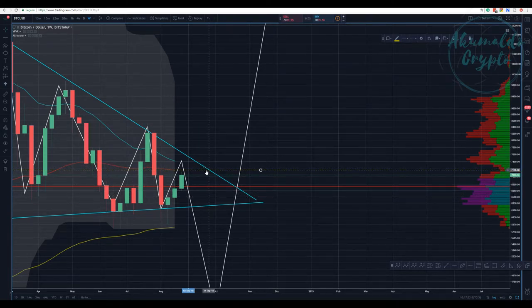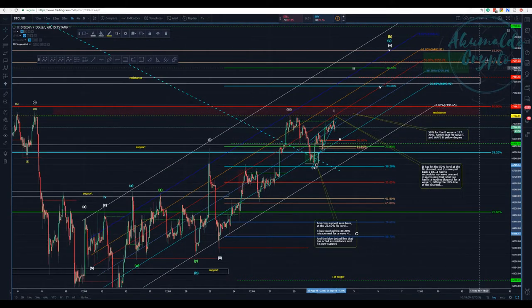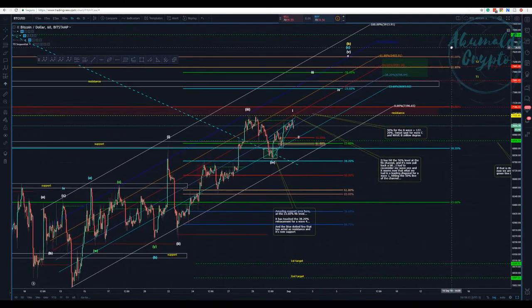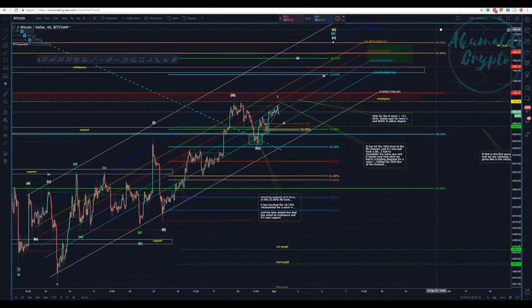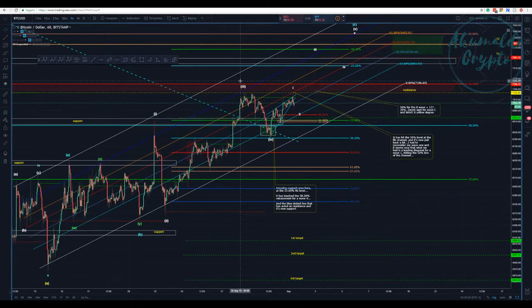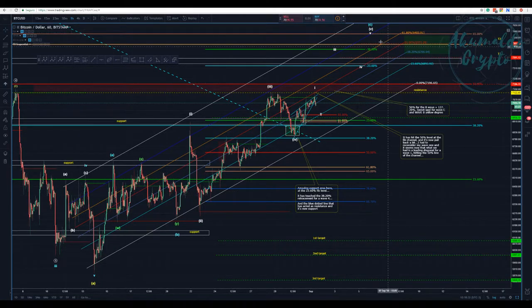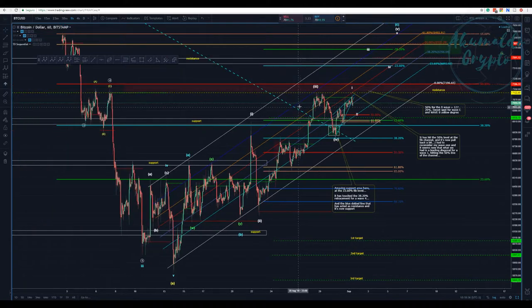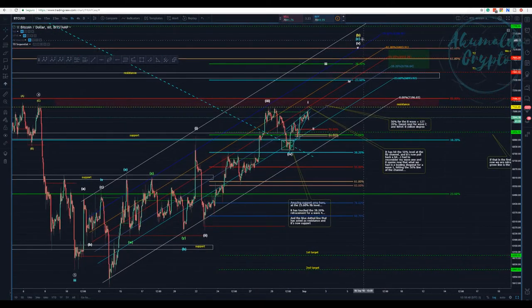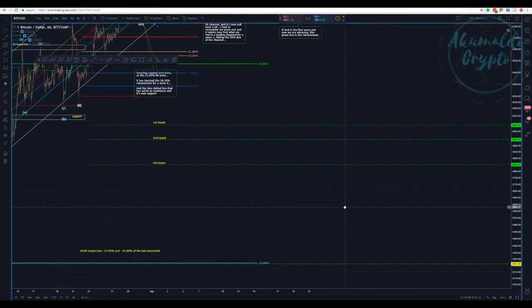We haven't touched the 55 EMA yet, and we have the 21 EMA here at around 7400 — another confluence. When we go and check the one-hour chart, we have a lot of information. I'm sorry if it's a little cluttered but I need all this information. We have touched this fib channel that I've drawn, which has pretty much contained the whole movement that I'm calling wave B. So we have wave A and wave B, then we would have a wave C.